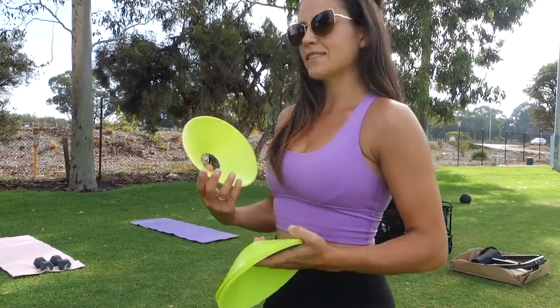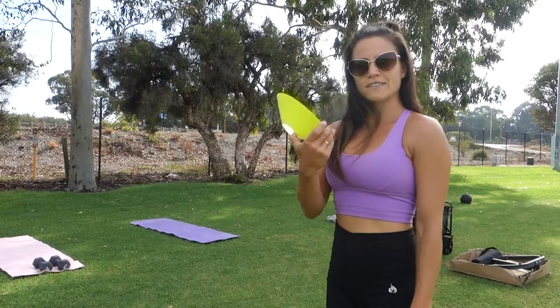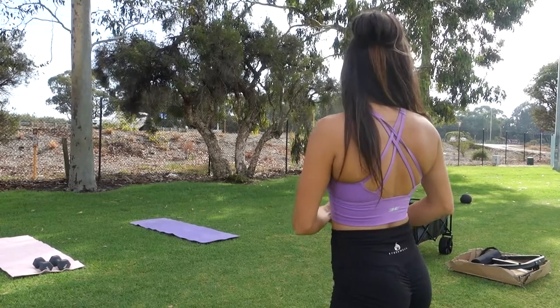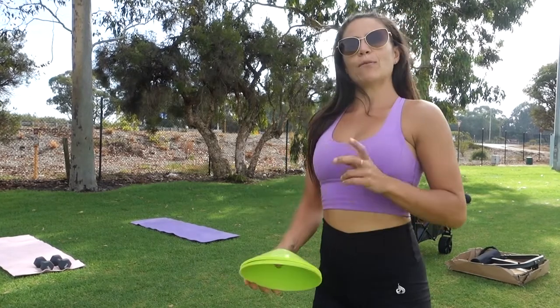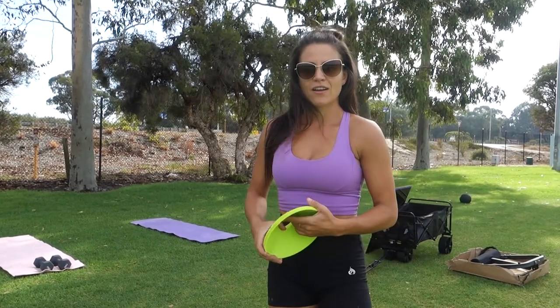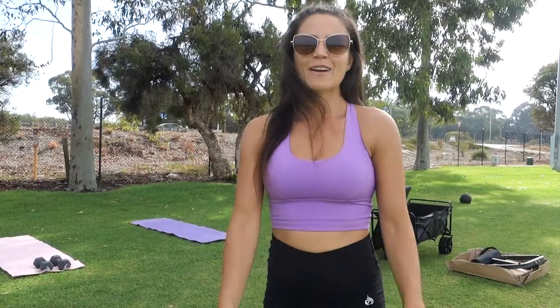I'm just going to set up the cones because the girls are going to do a station then run to one of these cones. I'm just going to get the music out and a barbell. That will be their workout today and then you can follow me for our workout.